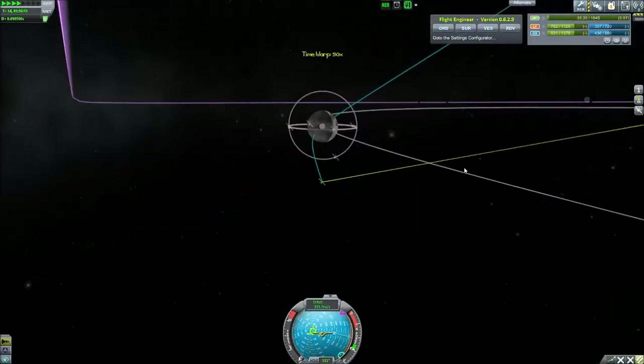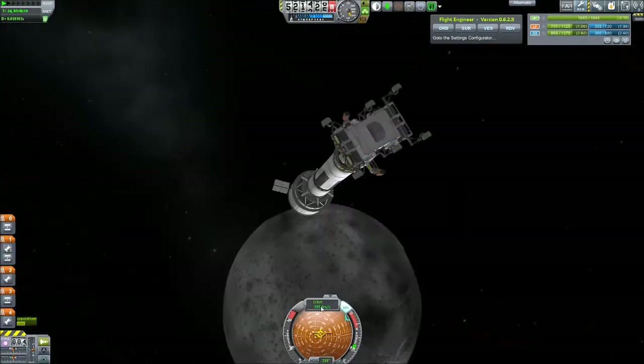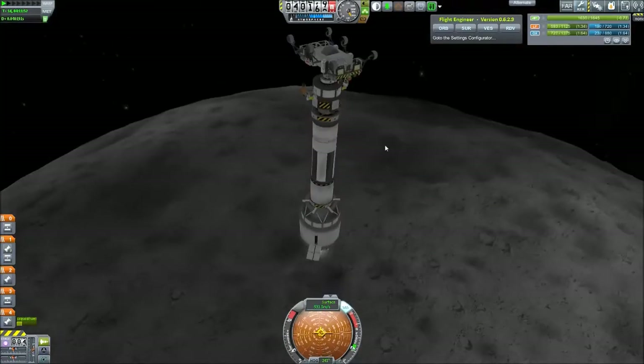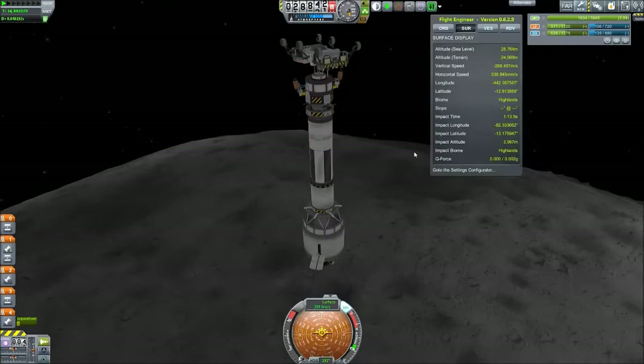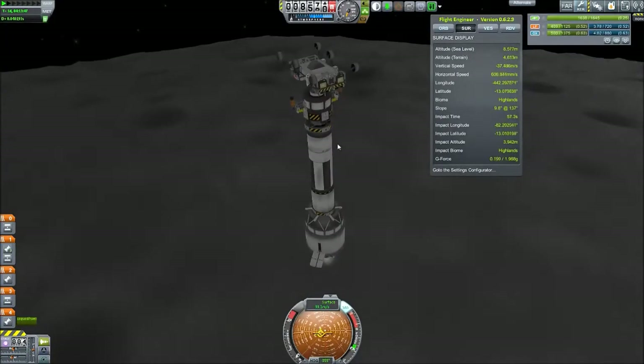We set up our satellites and antennas to have a connection, and once we go towards the moon we do so without going into an orbit first and then descending - we're just crashing right towards it as fast as we can.